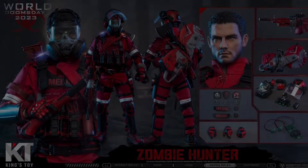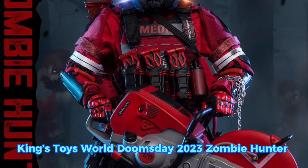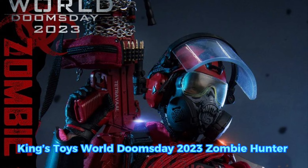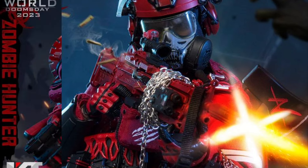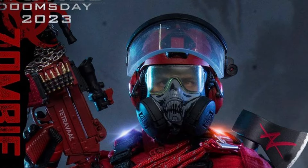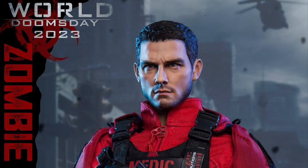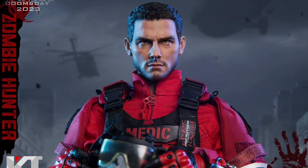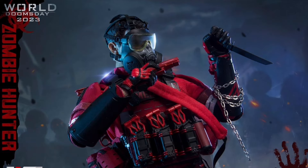King's Toys KT8009 World Doomsday 2023 Zombie Hunter, quarter two of 2024, $185. You get the head sculpt, the body, outfit, a ton of gear, accessories, and weapons — including that sweet-looking zombie-cutting circular saw he's carrying around. This thing is freaking awesome. I'm thinking this is a Tom Cruise head sculpt — I'm gonna say that's definitely Tom Cruise. Very cool, great-looking figure. I love the red outfit; these red outfit figures really stand out in a display.